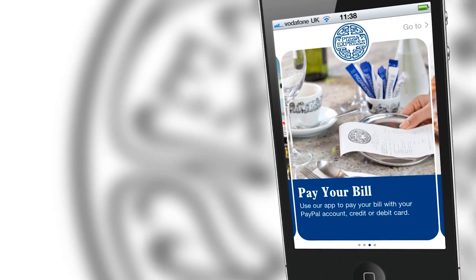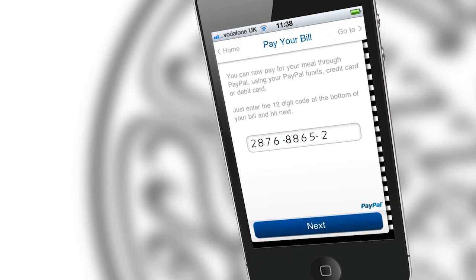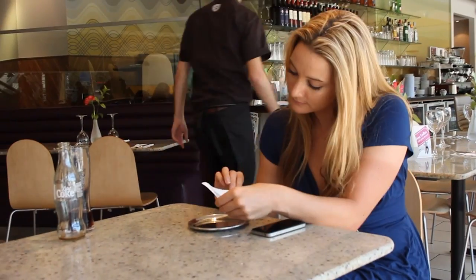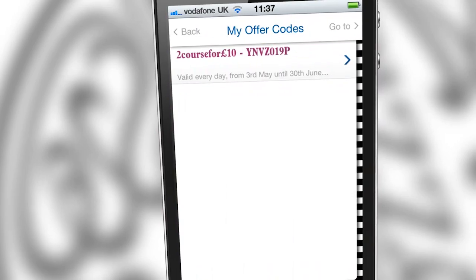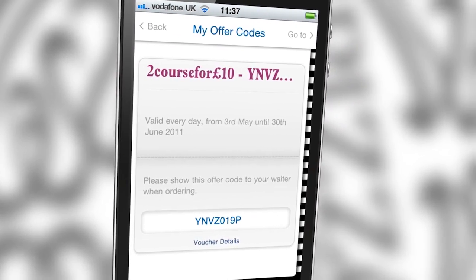All you have to do is click on the app, select the pay your bill option, and enter the 12 digit code which will be clearly marked on the bottom of your bill. Once the bill appears, you can check the amount on the app matches your bill and add a tip if you wish. You'll also have the option to redeem against a valid offer code or voucher and your total bill amount will be automatically amended. Then you can check out via PayPal.